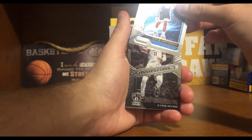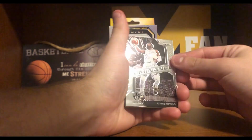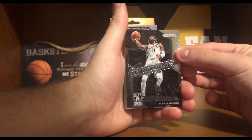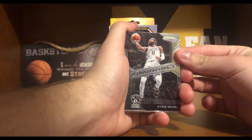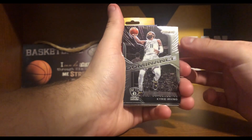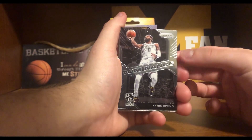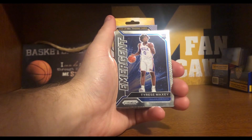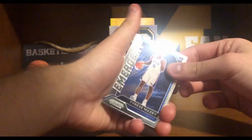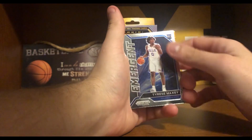Behind him, a Dominance Kyrie Irving. Just a couple of really good cards in a row. I'm not sure if they're always back-to-back like that. But another Dominance — I think my second or third Dominance card. Kyrie Irving obviously playing really great for the Nets. And behind him, an Emergent Tyrese Maxey. Another good rookie insert. He's having a really good season as well.